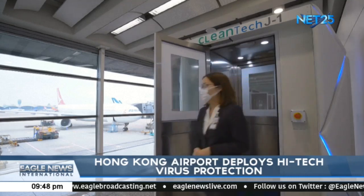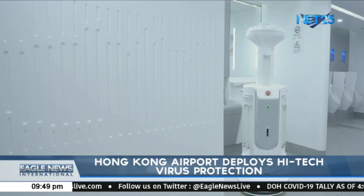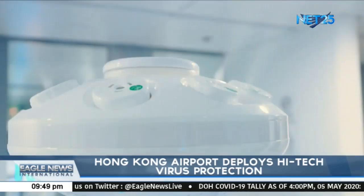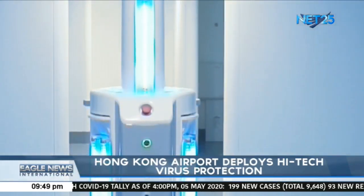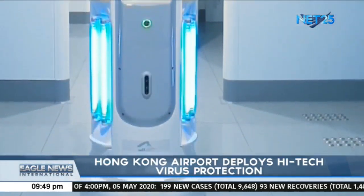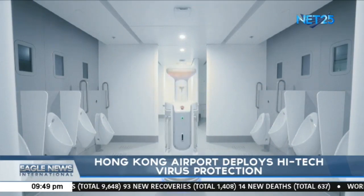Hong Kong International Airport said it will consider implementing it as a long-term disinfection measure after the completion of the trial in May. It has also deployed autonomous cleaning robots equipped with ultraviolet light sterilizer and air sterilizer.